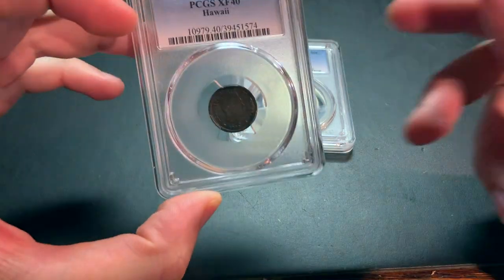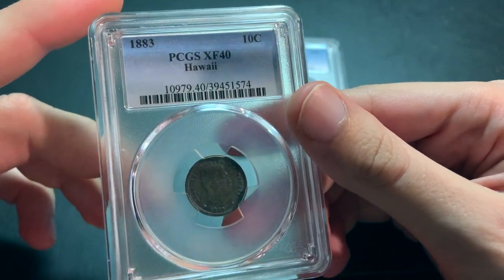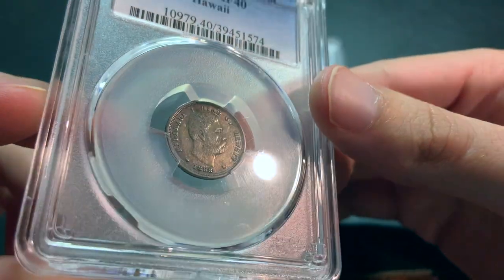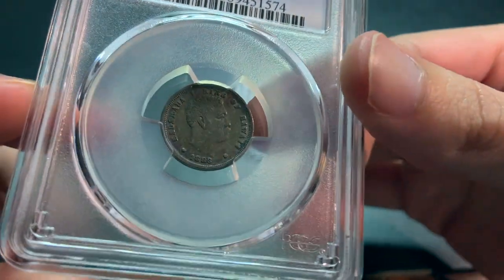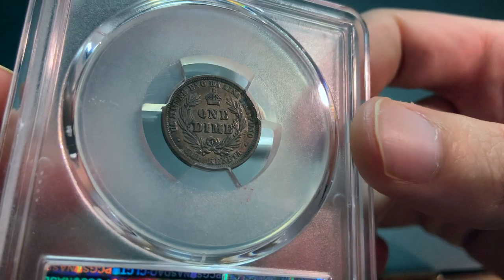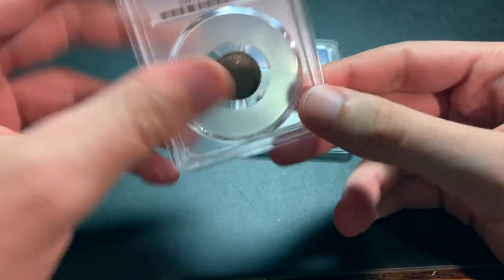The first coin that I have is a Hawaiian dime from 1883, and this was graded in XF40 by PCGS. You can see this coin has a lot of toning so it almost looks like a copper coin, but it actually is silver. And here's the reverse. I thought that was a pretty nice coin.